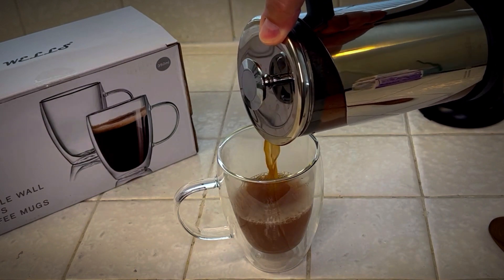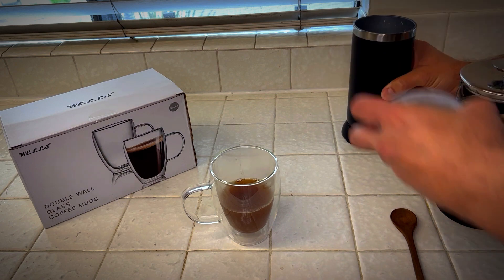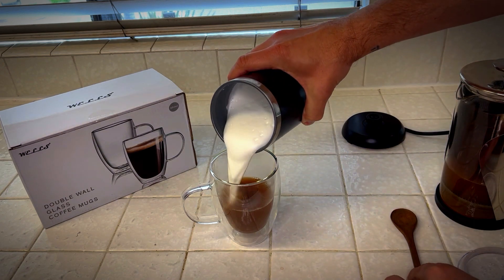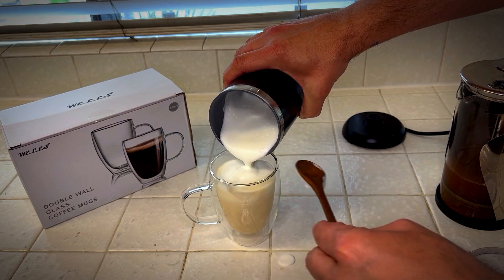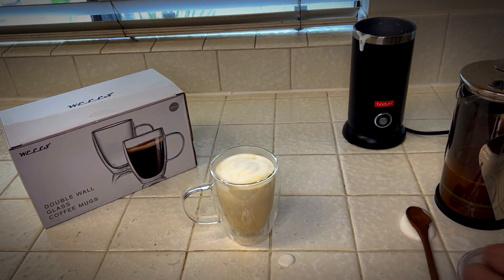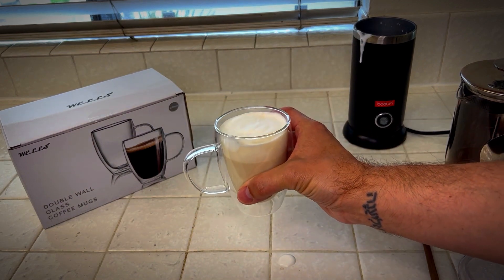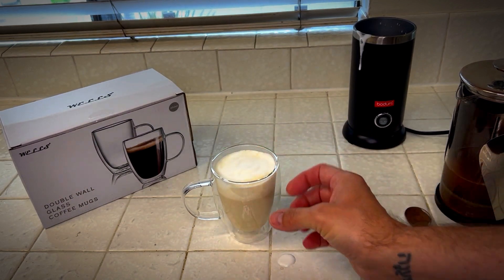I really like that these are double walled — it keeps the coffee warmer. I already have my milk frothed as a true barista. I'm going to get the foam on top. Making a mess here. As you can see, these are cool to the touch and my coffee's hot on the inside.